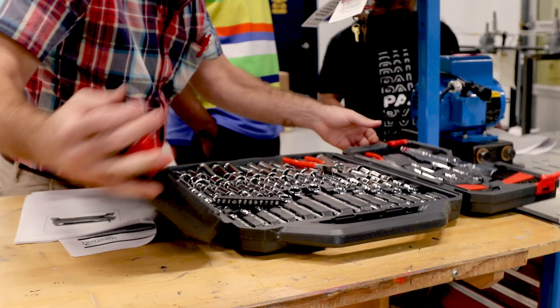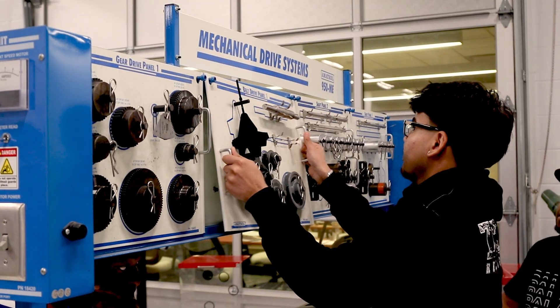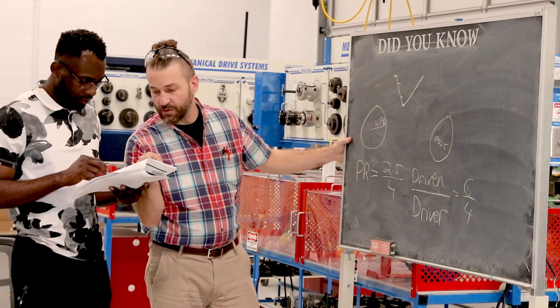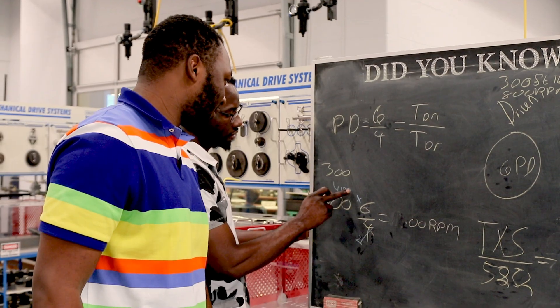Basically anything with technology. You're going to learn hands-on how to measure electricity, use electricity, be safe around electricity, be safe around mechanical rotating assemblies, and how to work on them. This degree is going to give you a basis in technology.